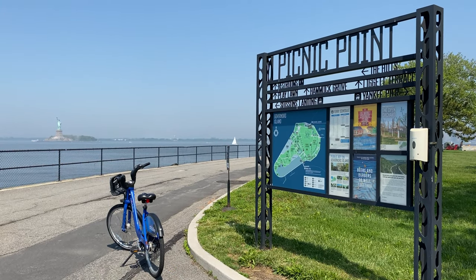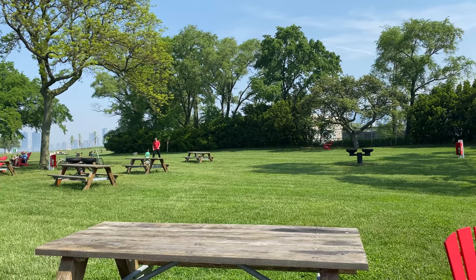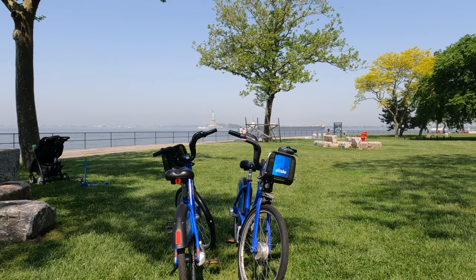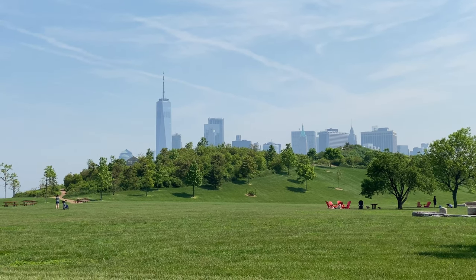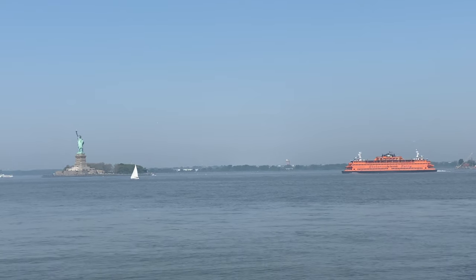Speaking of Lady Liberty, for great views of this New York City icon, head to Picnic Point, which is located on the southern tip of the island. It's a great place to take a bike break, enjoy the views while you eat, or just relax at a picnic table or in an Adirondack chair. You'll probably see the iconic Staten Island Ferry pass by too.